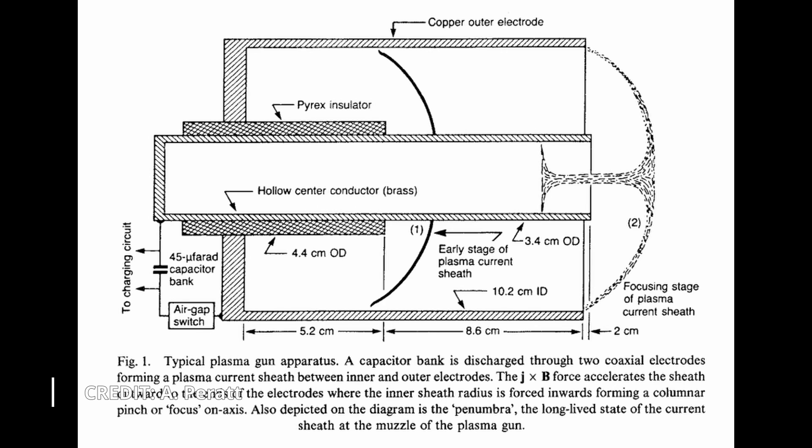A plasma gun or plasma focus is a plasma discharge consisting of a short but finite Z-pinch which forms near or at the end of a coaxial plasma discharge. In the laboratory this is created by switching a charged capacitor bank between a centre electrode and an outer conducting tube electrode.